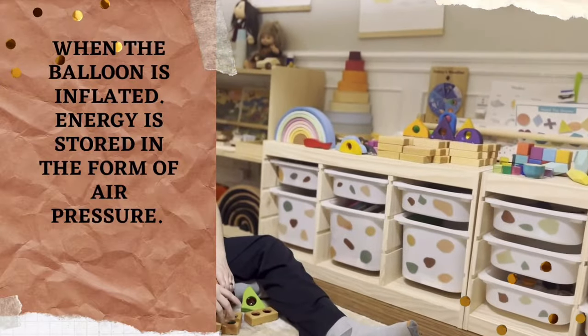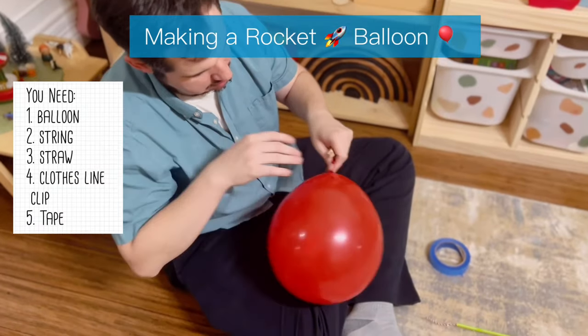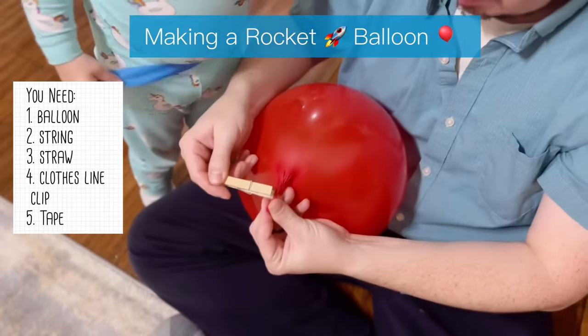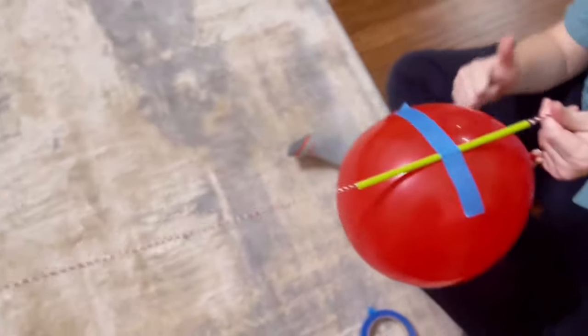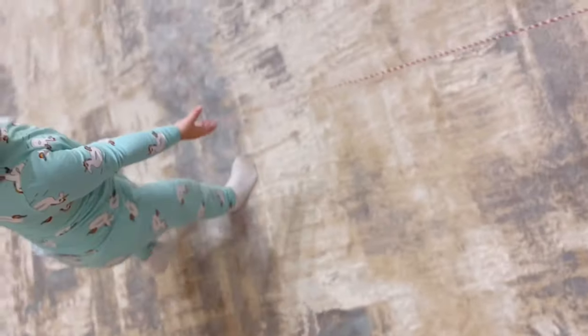Now let's make a rocket balloon. First, blow up the balloon and clip the end so the air cannot escape. Thread the string through the straw, then tape the straw to the balloon. Tie the end of the string to the chair as far as you can.